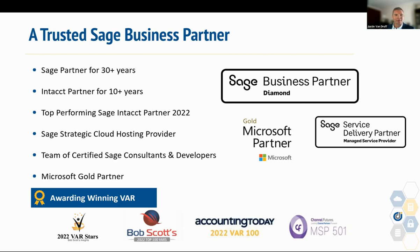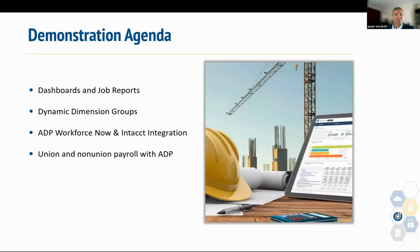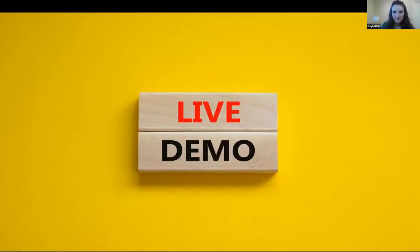There are a lot more of CompuData's accolades on screen, but in the interest of time, I want to hand it over to Kayla. During today's demonstration, we're going to be covering Sage Intacct real-time visibility on dashboards and job reporting, a quick snapshot of leveraging dynamic dimension groups to better analyze your data, and then Michael and Kevin will review the ADP Workforce Now Certified Connector, which includes dimensions and timesheet sync. Felipe will cover the IDI processes for prevailing wages.